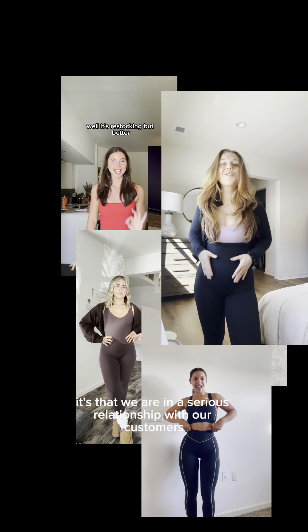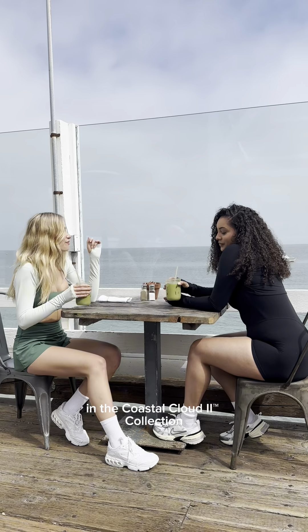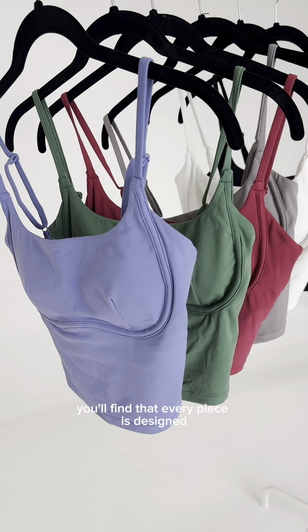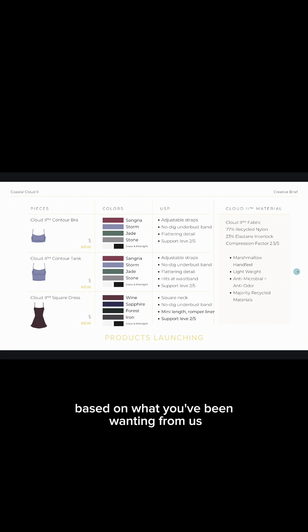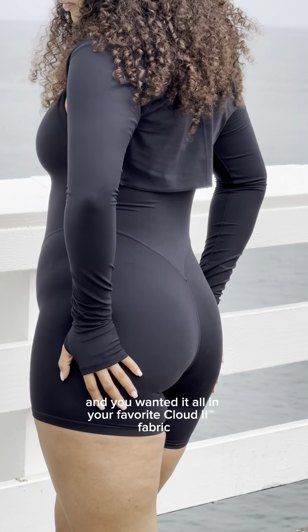If there's one thing you know about Vitality, it's that we are in a serious relationship with our customers, meaning what the people want, they get. In the Coastal Cloud Collection, you'll find that every piece is designed based on what you've been wanting from us. You wanted new styles, new colorways, and you wanted it all in your favorite Cloud 2 fabric.